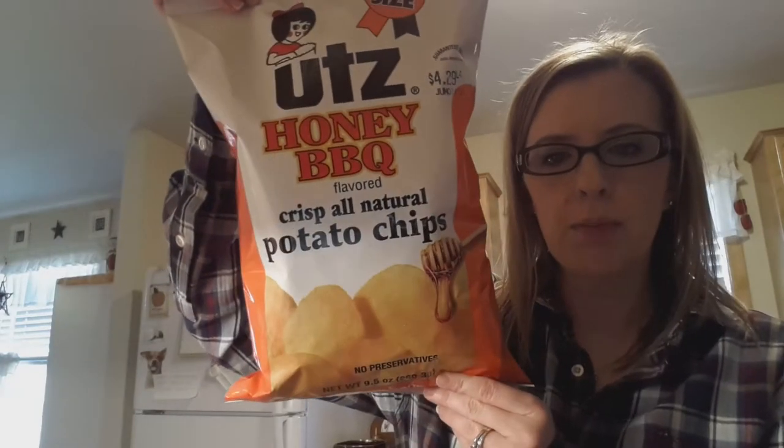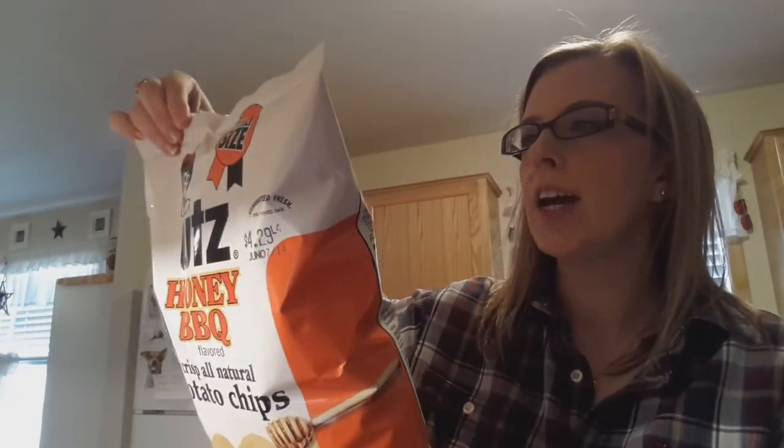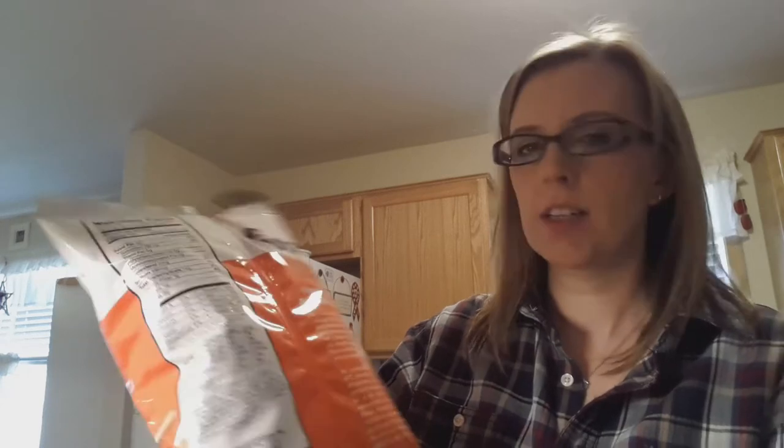For a snack, I love the Utz Honey BBQ potato chips and they are gluten free. You can have 20 chips and it's only 14 carbohydrates and 9 grams of fat, no trans fat — so this is my one guilty pleasure.